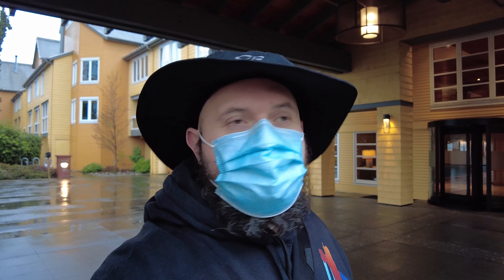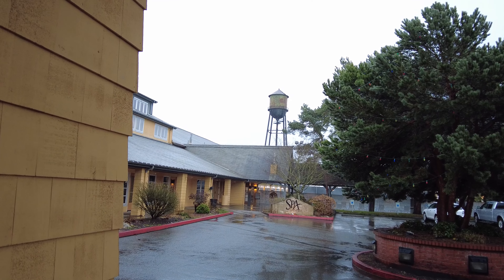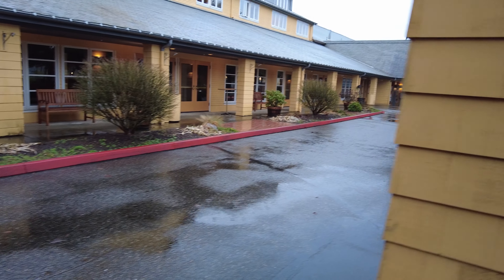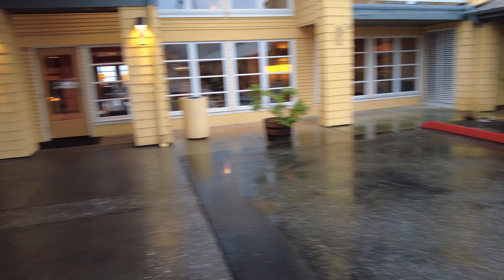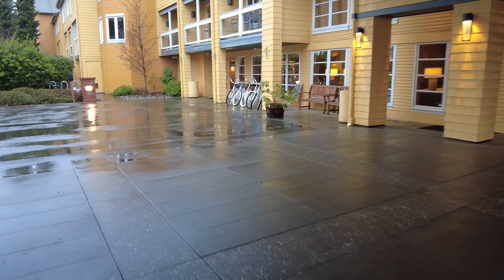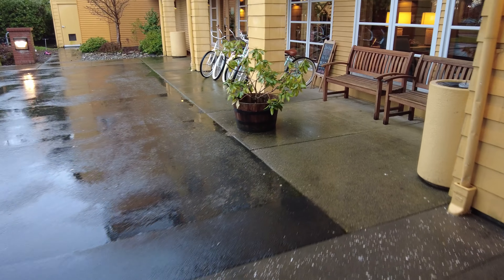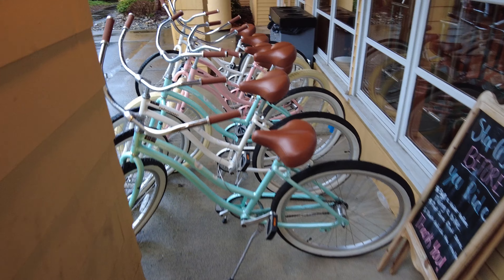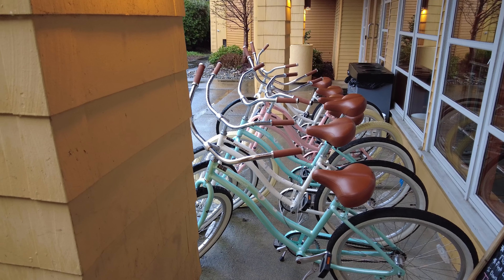I'm out front here at the Semiahmoo Resort. I want to show you a little bit of the inside as well as the exterior. One cool feature you can see off in the distance is a neat-looking water tower — a little rusty but pretty cool looking. It's really big outside; they have a lot of ballrooms, conference rooms, and meeting rooms. Looks like it's a destination for weddings too. One amenity better suited for good weather — since it's raining right now — is the bicycles you can ride around. You can get helmets at the front desk; they're nice beach cruisers.